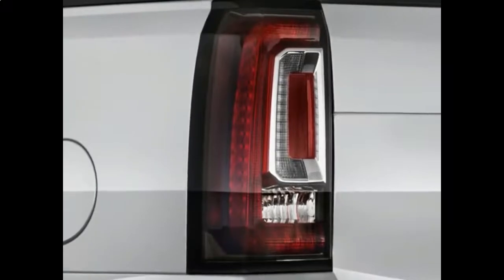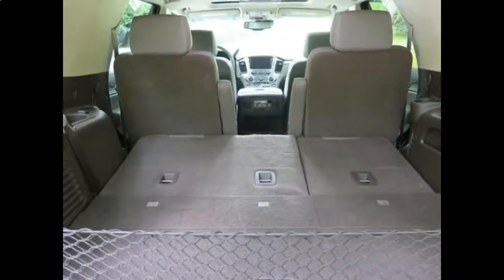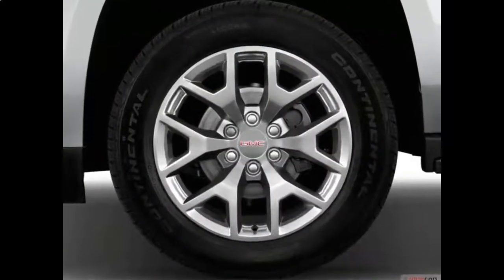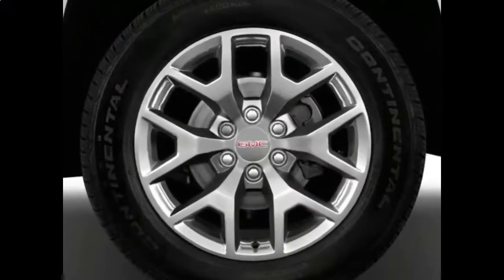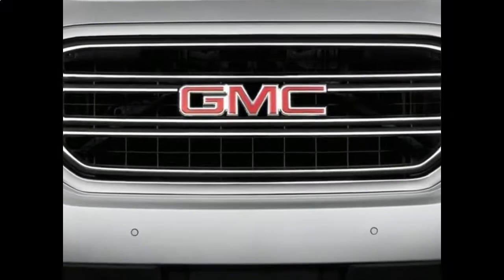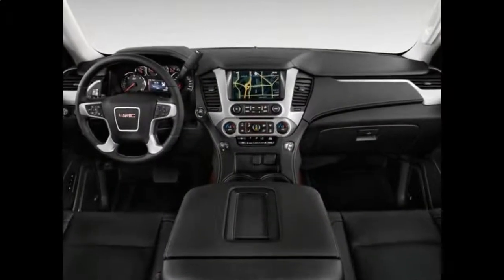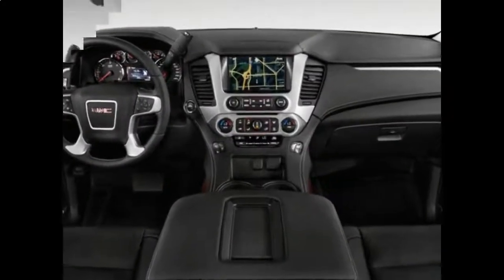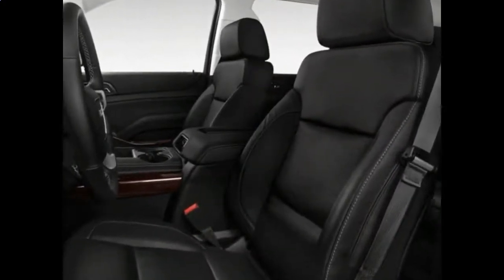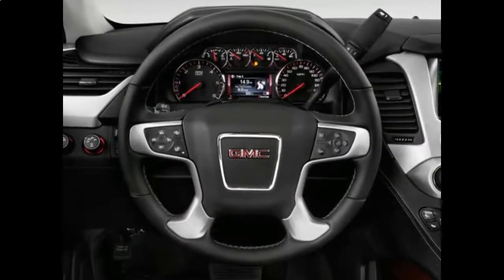Although many buyers are perfectly willing to pay extra for the premium Denali trim, the 2018 Yukon will also be offered in SLE and SLT trims. Base Yukons come with a 5.3-liter V8 engine rated at 355 horsepower and 383 pound-feet of torque, in either rear-wheel drive (RWD) or four-wheel drive (4WD). It's a bit too big to be a serious off-roader, but it should handle camping and runs around the ranch just fine, and RWD models are a solid choice when it comes to towing capabilities.